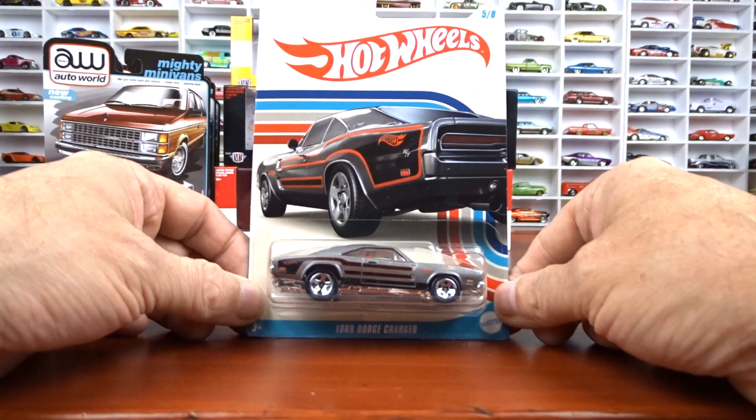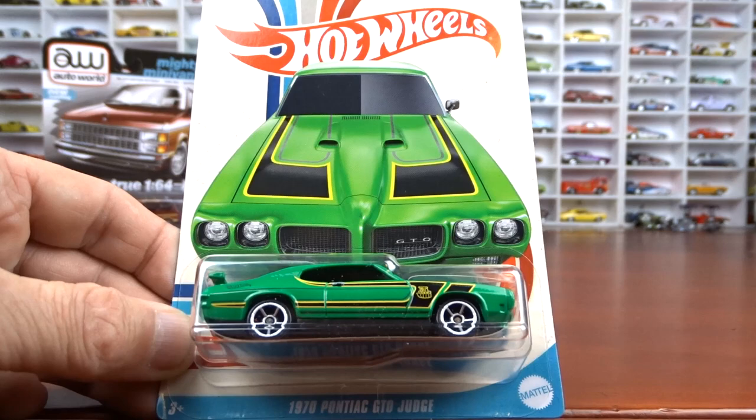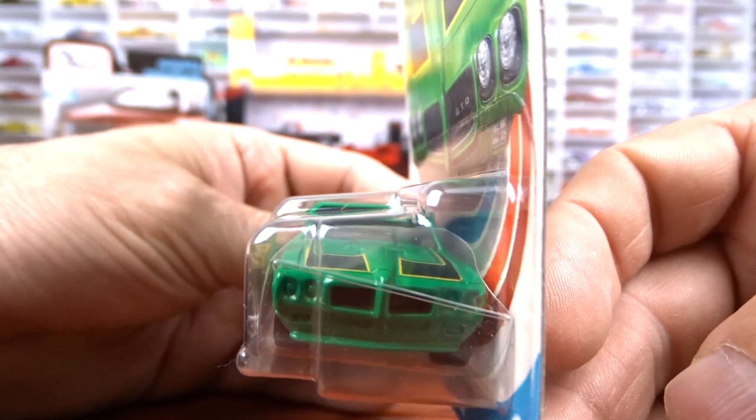Now number six — we'll go to the GTO. She is the 1970 Pontiac GTO Judge done in green with the yellow and black striping on it, black interior. Looks all right. Again, no detail — it's the card art. Just awesome, looks fantastic.